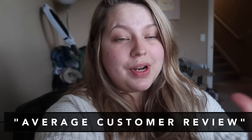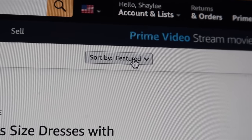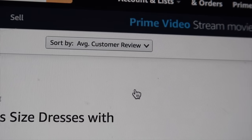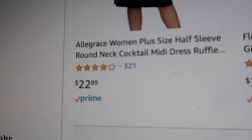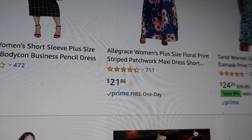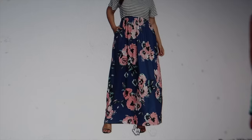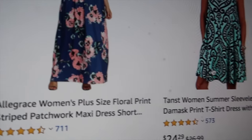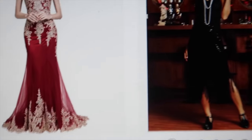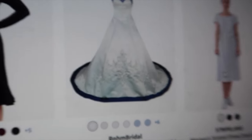Second tip: you're going to get what Amazon features on their page the second that you type in something. What you need to do is go to the top right corner and instead of clicking 'featured,' click 'average customer review.' This is going to show you the ones rated and graded by people who have already bought and tried the item. You can see how many reviews each one has — 321, 472, 711 — and you can see it has 711 reviews with four and a half stars. So this is a piece a lot of people are raving about.